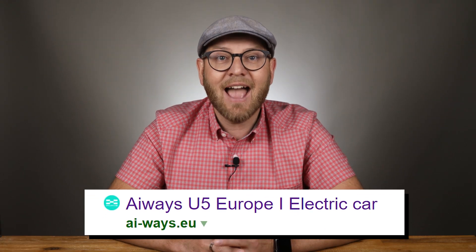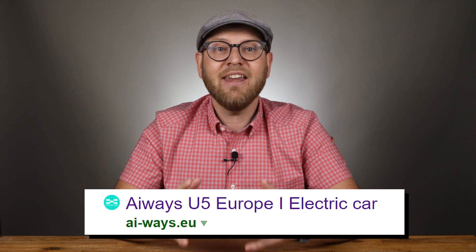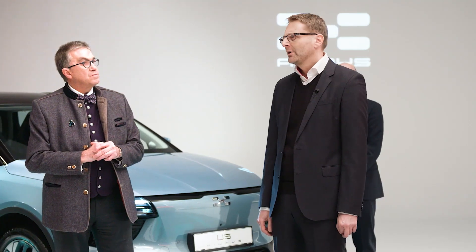iWaze — I think that's the appropriate pronunciation — but their website link actually reads as AI-Waze, which can also give you some color to the branding chosen by the founders who left SAIC Motor and Volvo to create iWaze in 2017.